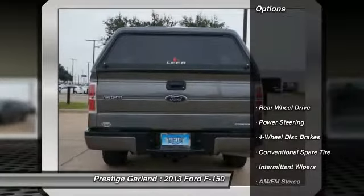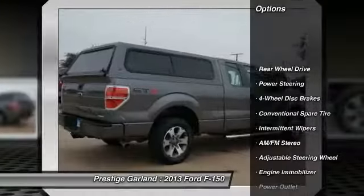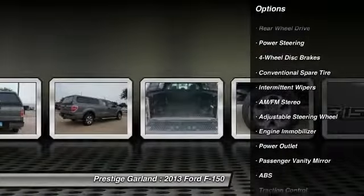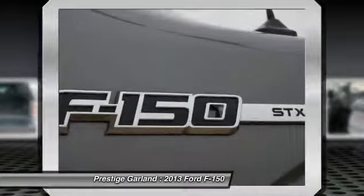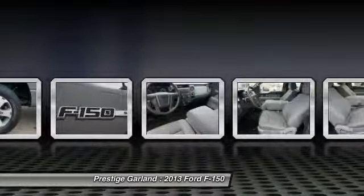Here are some of this vehicle's great options: stability control, anti-lock braking system, traction control, adjustable steering wheel, power steering, driver airbag, and four-wheel disc brakes.